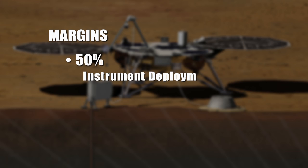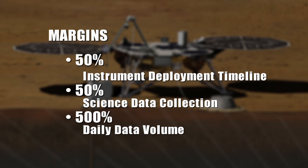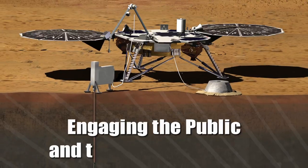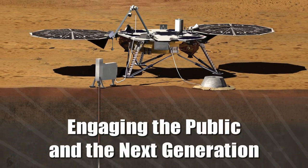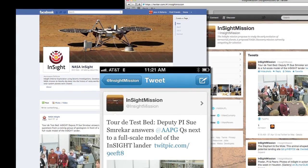We have very robust margins built into InSight: 50% margin on our instrument deployment timeline, 50% margin on our science data collection, and 500% margin on our daily data volume. We're in good shape. This mission is going to generate a lot of excitement — we're already connecting to the public through Twitter, Facebook, and on the web.